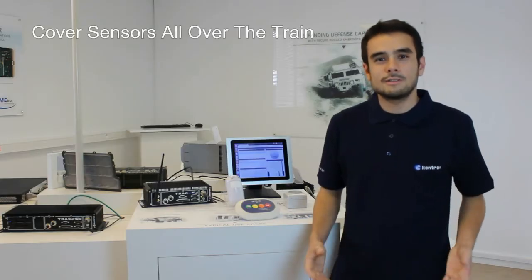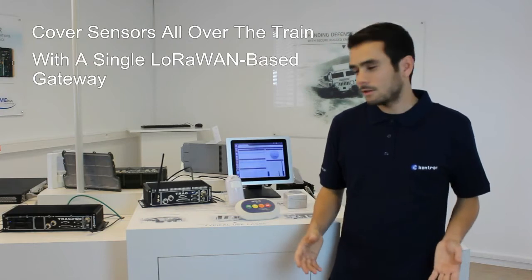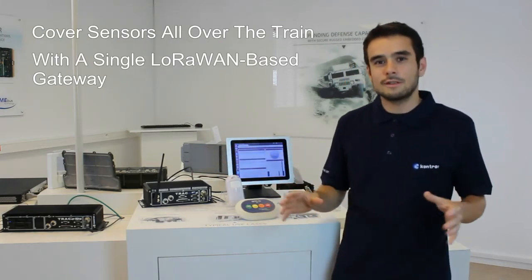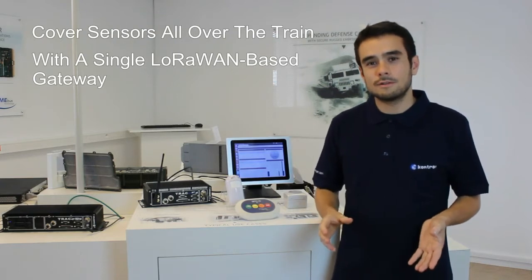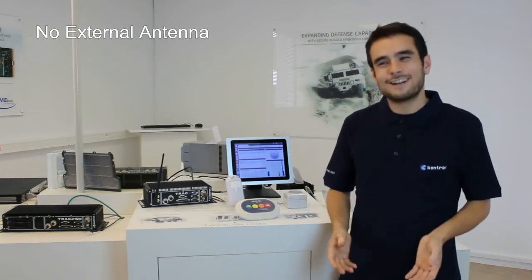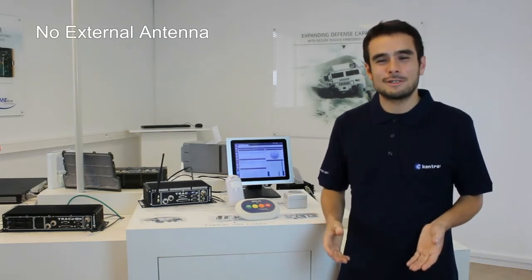About train coverage — according to our tests, a single LoRa gateway like this one is able to control sensors spread all over the train, covering up to 110 meters without any external antenna. Successful tests have already been performed in French high-speed trains.